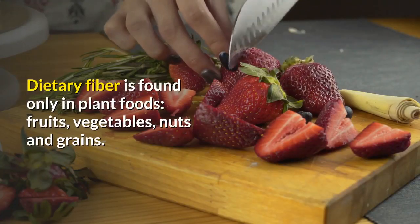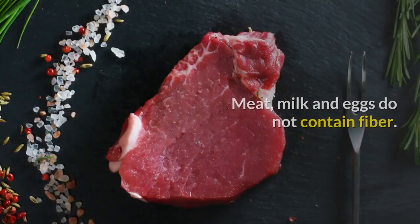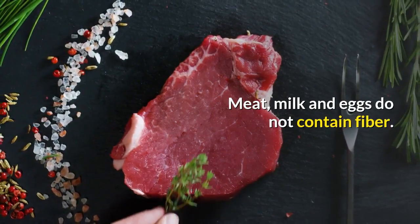Dietary fiber is found only in plant foods — fruits, vegetables, nuts and grains. Meat, milk and eggs do not contain fiber.